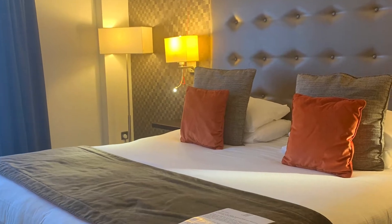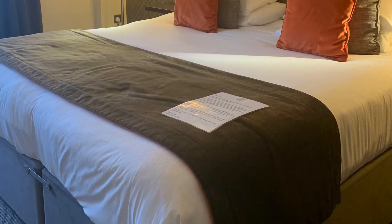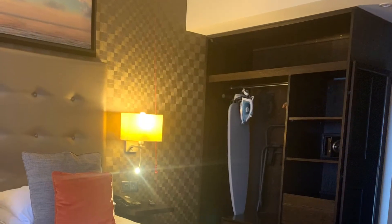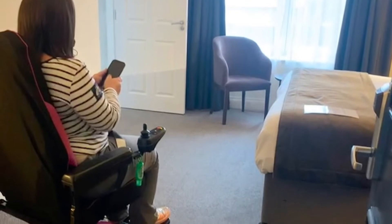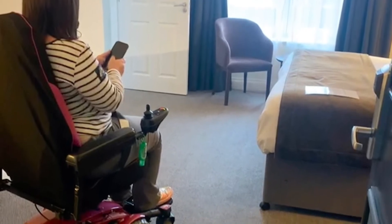It's a lovely sized space in there, with pull cords both sides of the bed and an absolutely huge bed. Great fittings and fixtures. The only problem is with the wardrobe — it is quite high, so if you can't stand you can't use it, but there are two drawers.